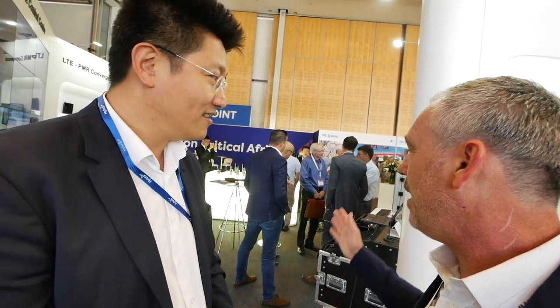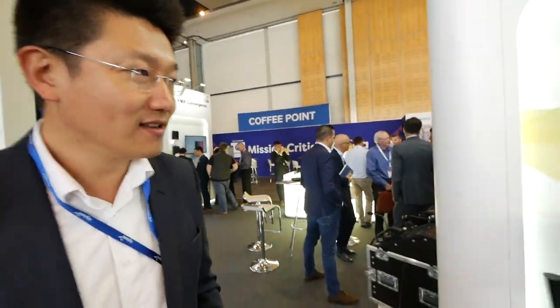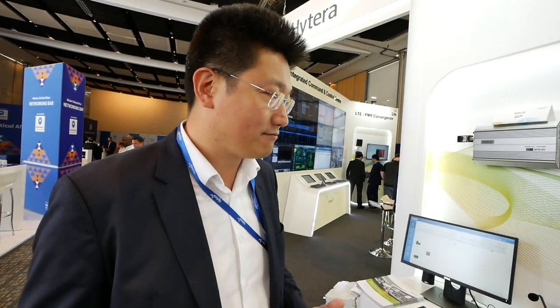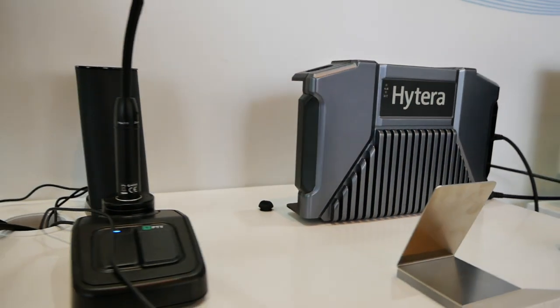You have more solutions being developed recently that you're exhibiting here. Show me a little bit what you have. Okay, like this E-Pack solution. The E-Pack solution - that is Hytera's self-networking DMR repeater. If you use this device, you don't need a site, you don't need electricity or any of that infrastructure. You can just use it with a built-in battery. It supports up to 32 hubs, so you can build a very large emergency network.